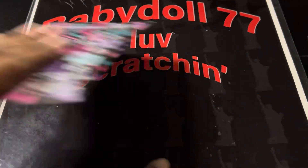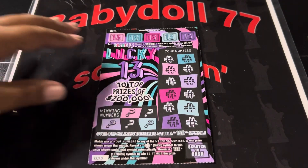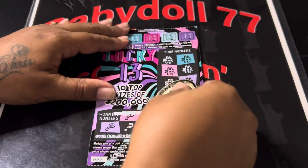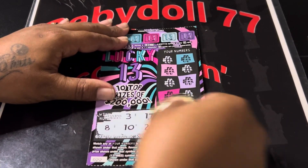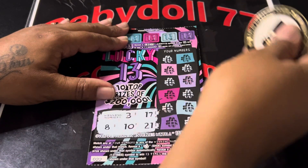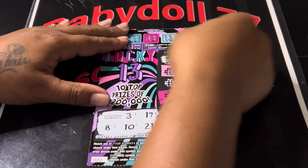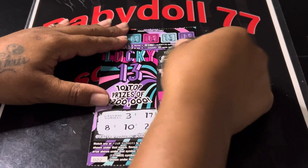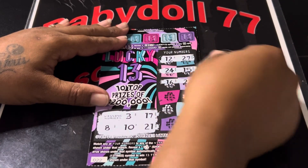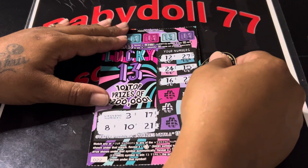Come on tickets, wake up! And the last ticket — the second ticket, ticket 22. We are looking for 3, 17, 8, 10, and a 21. Come on tickets. A 12, backwards 21, and a 27. 24 and a 15. 16 — one off — and a 23.